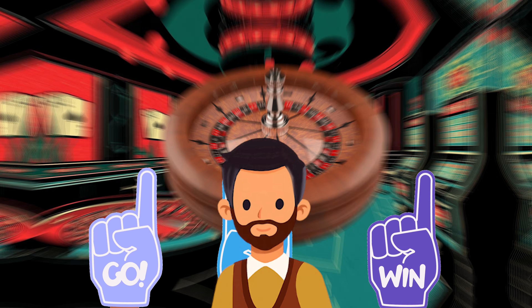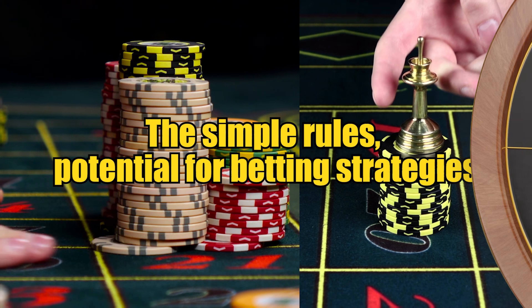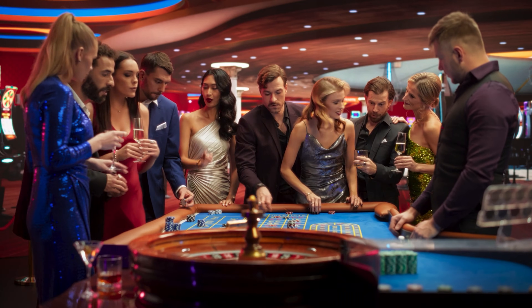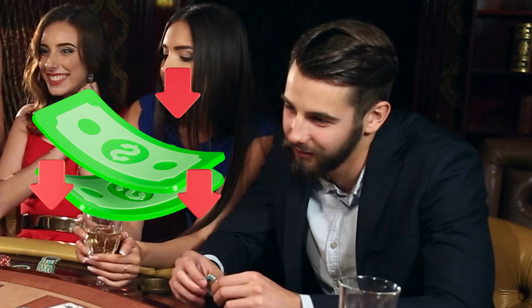Roulette is the most iconic game on the casino floor. The simple rules, potential for betting strategies, and the elegant spinning wheel have made it a timeless classic. But casinos know how much we love roulette and have plenty of tricks up their sleeves to push unsuspecting players into losing more and more money.